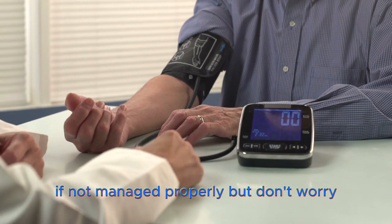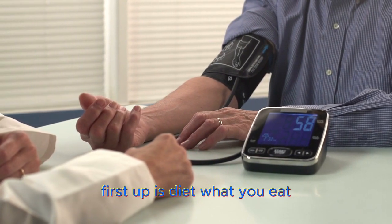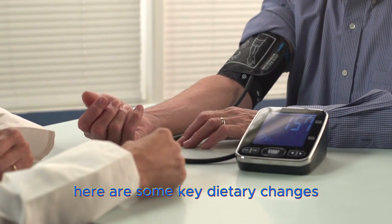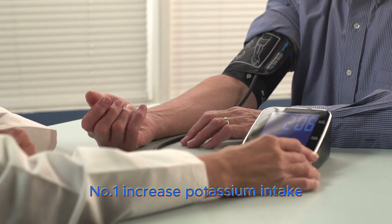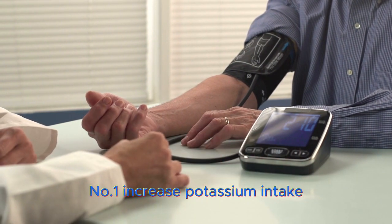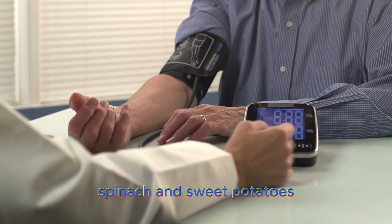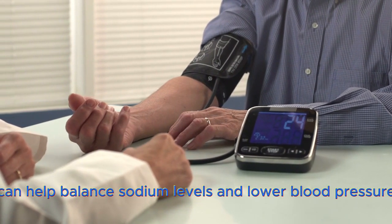But don't worry, there are natural ways to help control it. First up is diet. What you eat plays a crucial role in managing blood pressure. Here are some key dietary changes. Number 1 – Increase potassium intake. Foods rich in potassium, like bananas, spinach, and sweet potatoes, can help balance sodium levels and lower blood pressure.